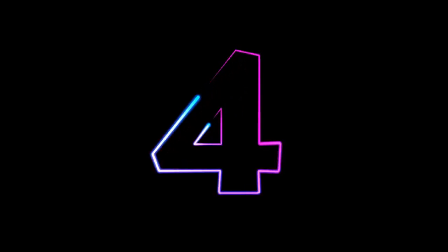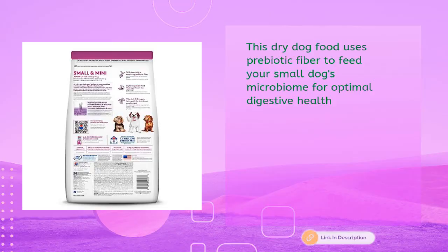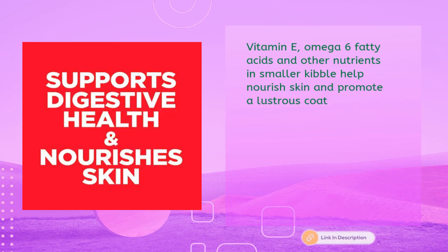Hill's Science Diet dry dog food, adult small and mini breeds, sensitive stomach and skin, chicken recipe, 15 lb bag for just $54.99. This dry dog food uses prebiotic fiber to feed your small dog's microbiome for optimal digestive health. Vitamin E, omega-6 fatty acids, and other nutrients, plus a smaller kibble, help nourish skin and promote a lustrous coat.